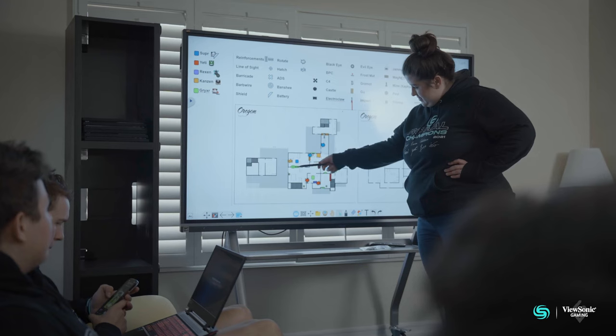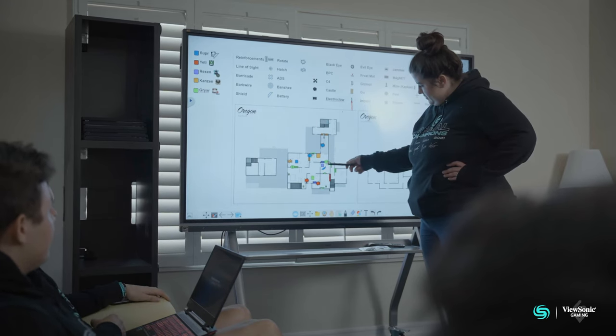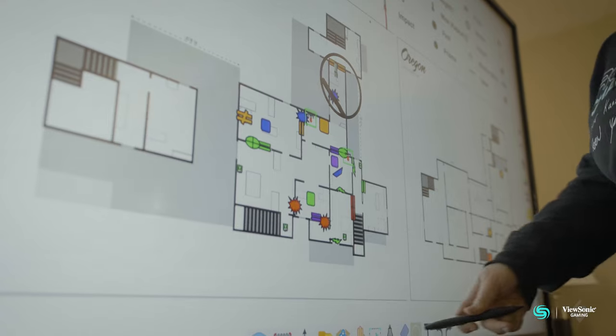We recently got a ViewBoard, and now that we've gotten to actually use it, it has basically cut the setup time — there is no time to set it up, it's just that fast. After we all started sitting down and going over the VODs together, I'd say the play improved.